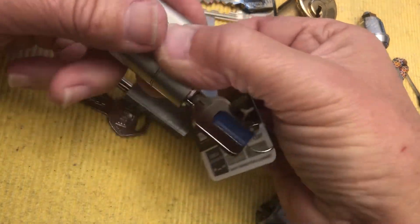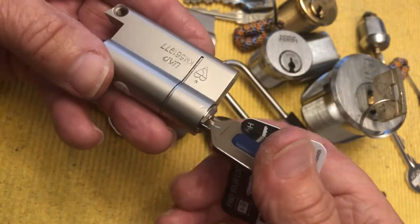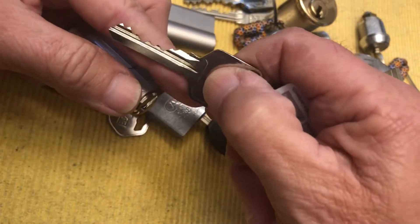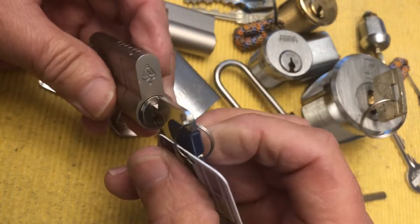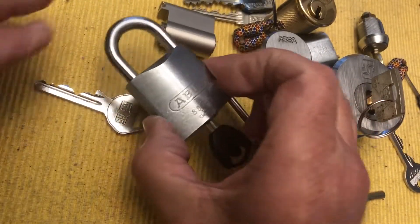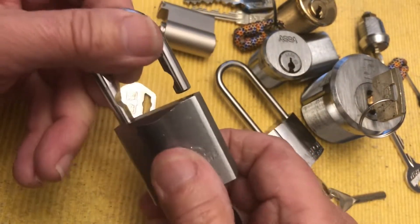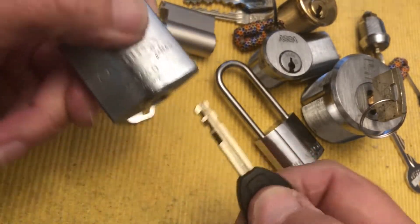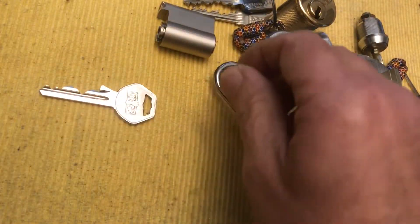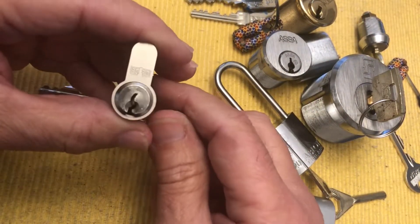We'll start right here — this is a UAP, a cool Euro cylinder. There's a bitting on the key. I would hope to be able to pick this in 2019. And this, in no particular order, is an Abus disc detainer lock. There's the key — would love to get that one.